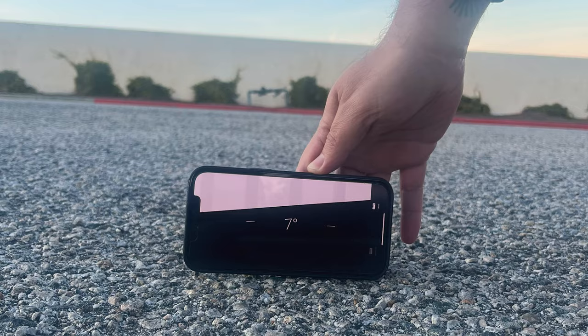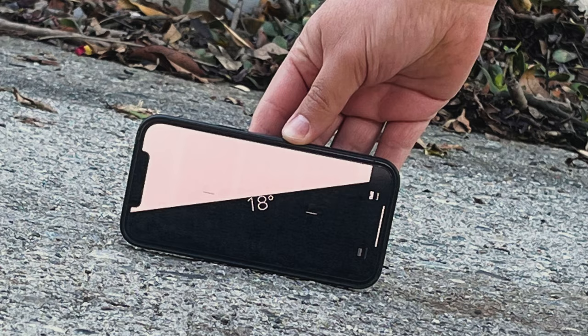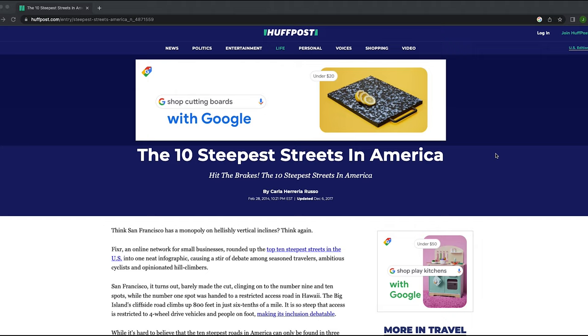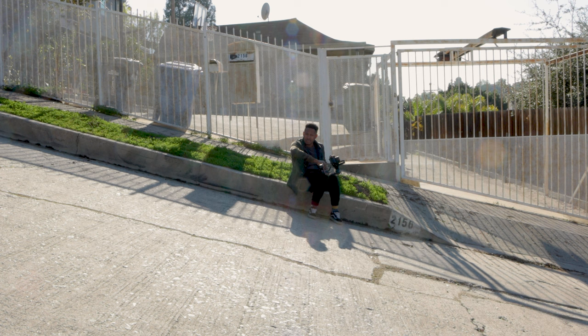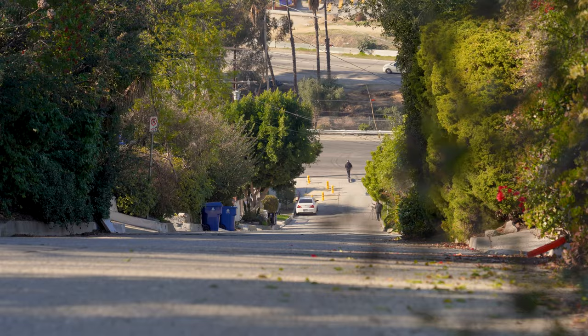Finally, our Extreme Hill. This is Fargo Street in Los Angeles. At a 32% or 18-degree grade, this is one of the steepest hills in the United States — it sits at number 6 of steepest hills in the country. San Francisco, which most people associate with hills, doesn't even come onto the list until number 9. That's how steep this hill is.